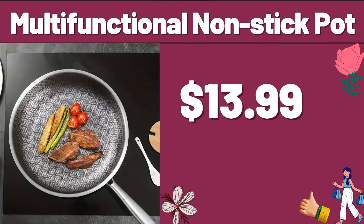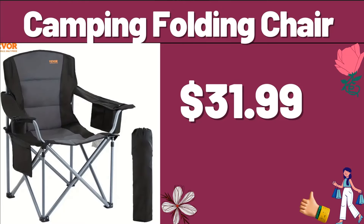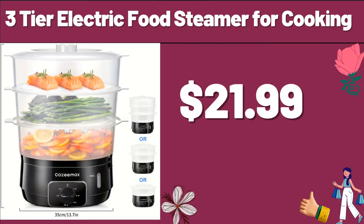Multifunctional Non-Stick Pot, $13.99. Don't forget to like the video and leave a heart in the comments — I love you very much. Camping Folding Chair, $31.99. 3-Tier Electric Food Steamer for Cooking, $21.99.